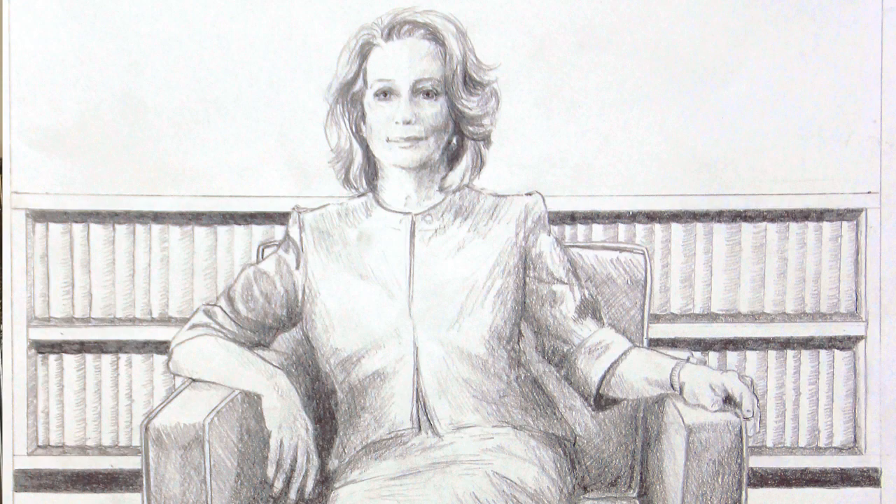In order to celebrate a hundred years of achievement of women in law in New South Wales, I thought the books would actually be a really great symbol to include. Not only visually does it represent knowledge, but there's also a really beautiful rhythm that runs across the middle of the painting.